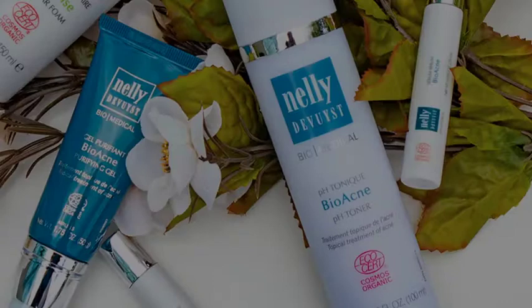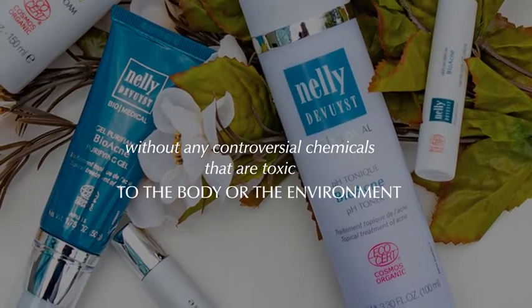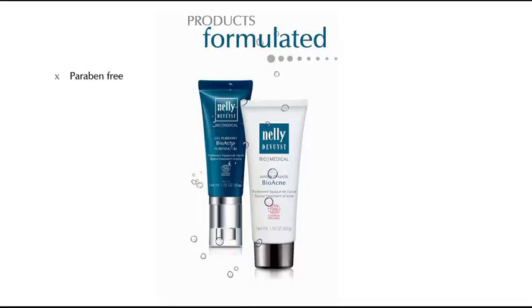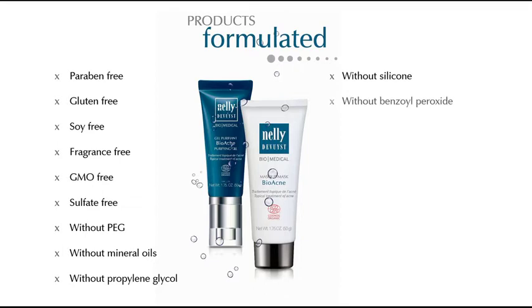Each product is without any controversial chemicals that are toxic to the body or the environment. They are formulated paraben-free, gluten-free, soy-free, fragrance-free, GMO-free, sulfate-free, without PEG or polyethylene glycol, without mineral oils, without propylene glycol, without silicone, without benzoyl peroxide, and without methyl isothiazolinone, or MIT.